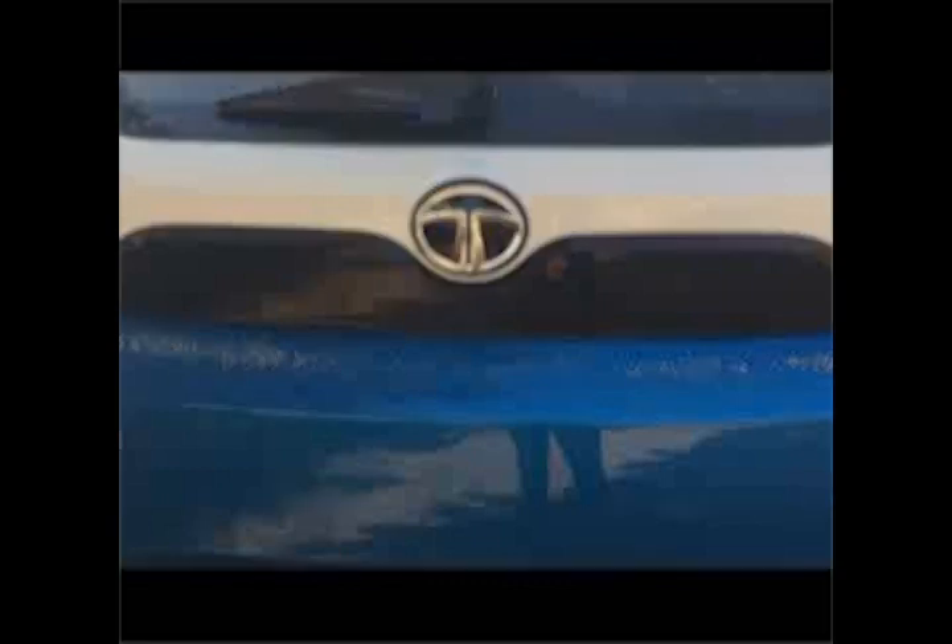Hey people, this is Straight to the Point — an honest review of Tata's latest vehicle, the Nexon Top End Diesel Model XZ Plus.